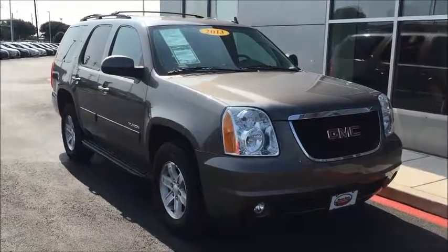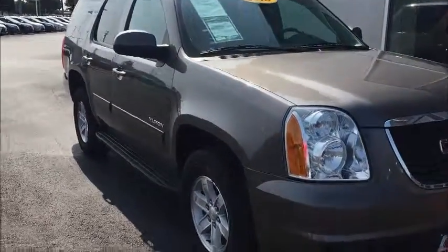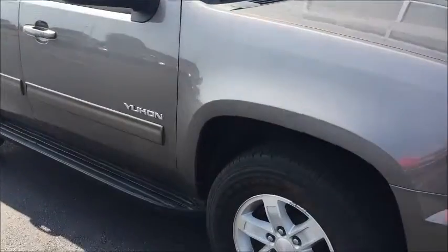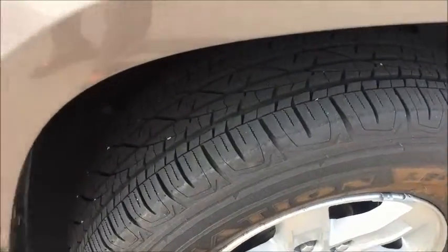Hey Lori, how you doing? It's Chris from Round Rock Toyota. I found that GMC Yukon and overall it looks really, really good. Pulling it up it seems to be in excellent shape, and the first thing I noticed was the tires are almost new.